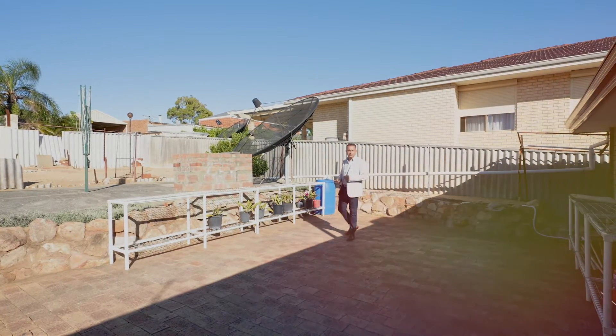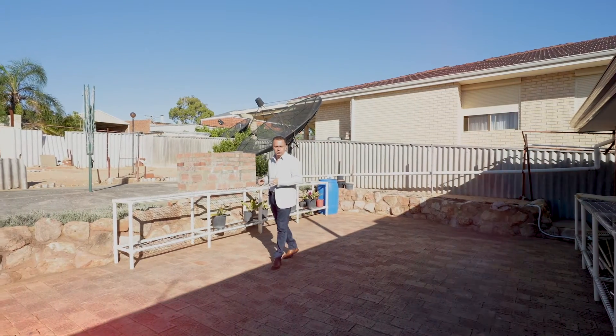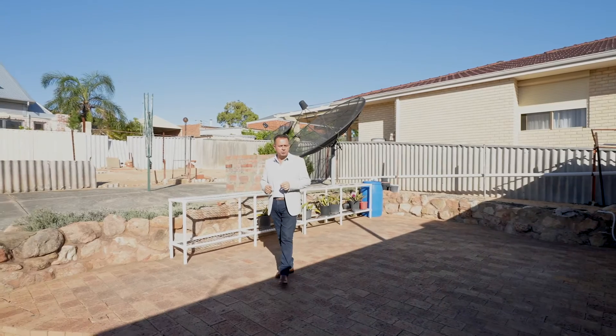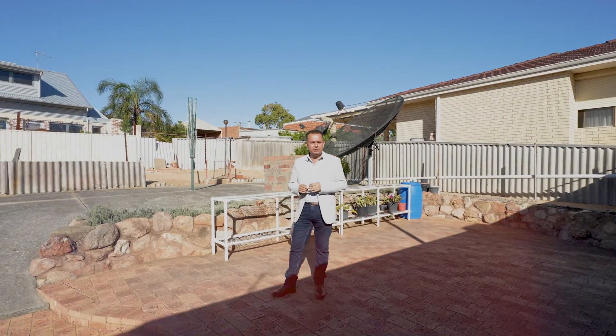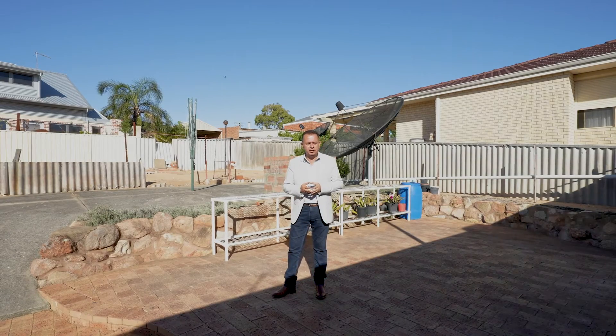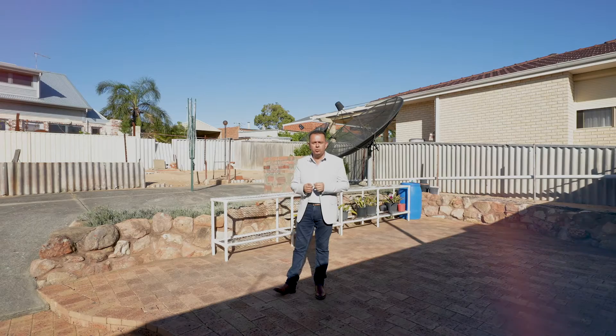Hi ladies and gentlemen, John Lamarck here coming to you from another beautiful property located this time in the suburb of Hamilton Hill. Pretty coastal to be honest with you, 789 square meters of land. Yes it is subdividable, and of course subject to the terms and conditions set by the West Australian Planning Commission and of course the City of Coburn.